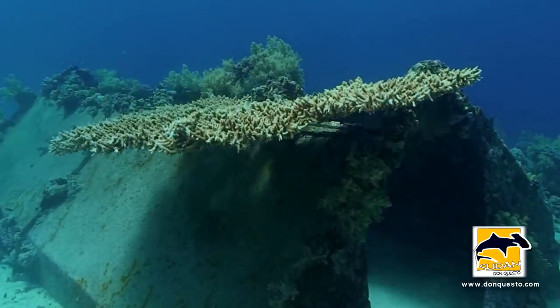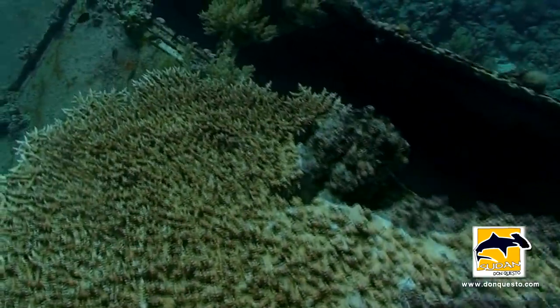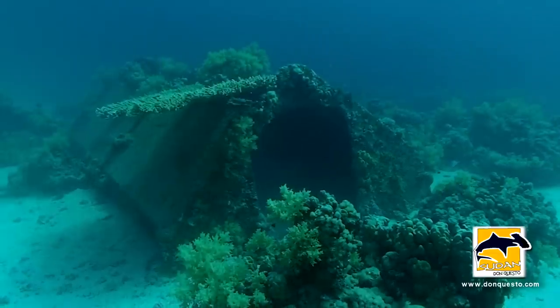Just a few meters away, another but smaller remnant of Précontinent, nowadays crowned by an enormous stable coral. This has been formally used as a garage for underwater scooters.